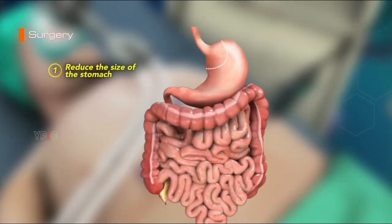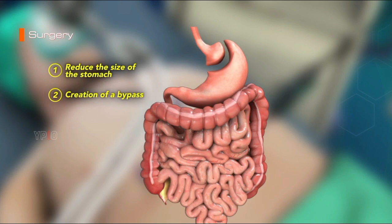The first step is to reduce the size of the stomach so that it holds less food. The upper portion of the stomach near the esophagus is converted into a pouch by stapling. The second step of the surgery involves the creation of a bypass for food to flow from the new stomach pouch.